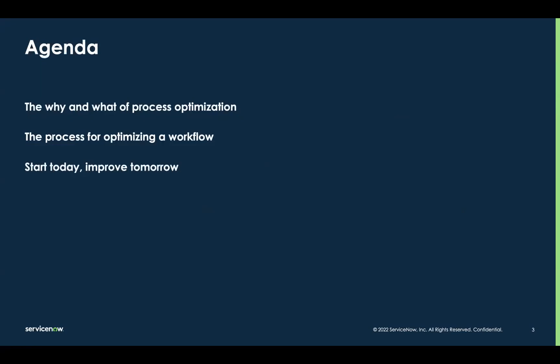Quick agenda of what we'll be talking about for the next 20 minutes or so. We'll start with a quick why and what of process optimization. Then we'll dive into how the ServiceNow platform gives you everything you need to create a closed-loop process for continually optimizing your workflows. Then we'll wrap up giving you all the information you need to get started mining your data and optimizing your processes immediately.